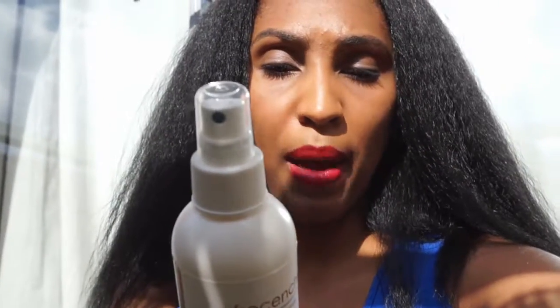Let me read a bit from the back for you. It says it's bursting with the goodness of nature. This lightweight blend of aloe vera and grapeseed oil will moisturize your hair in just a few quick sprays. Suitable for kinky, oily, curly, and wavy hair types — so yeah, this is perfect.